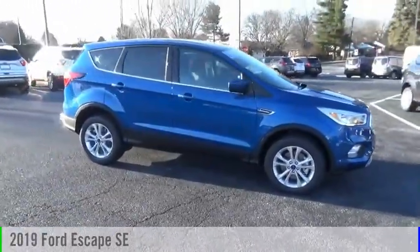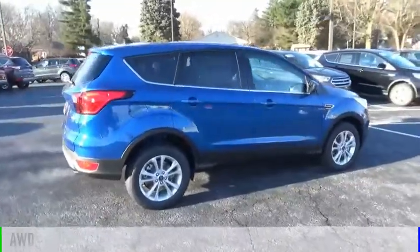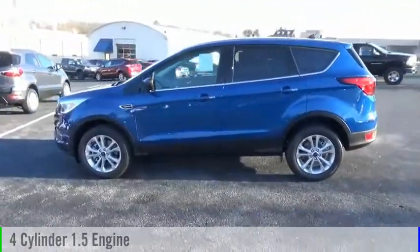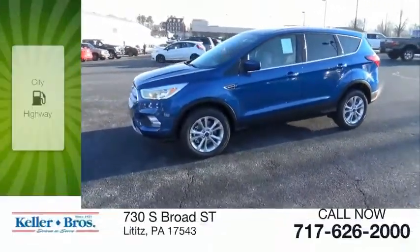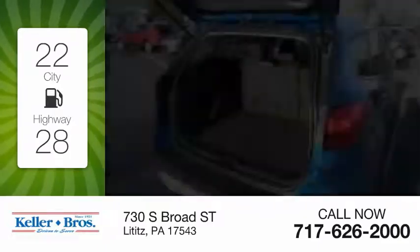You are going to love the 2019 Escape. This vehicle is powered by an all-wheel drive four-cylinder 1.5-liter engine and comes with an automatic transmission. Great fuel efficiency saves you money by requiring fewer trips to the gas station.